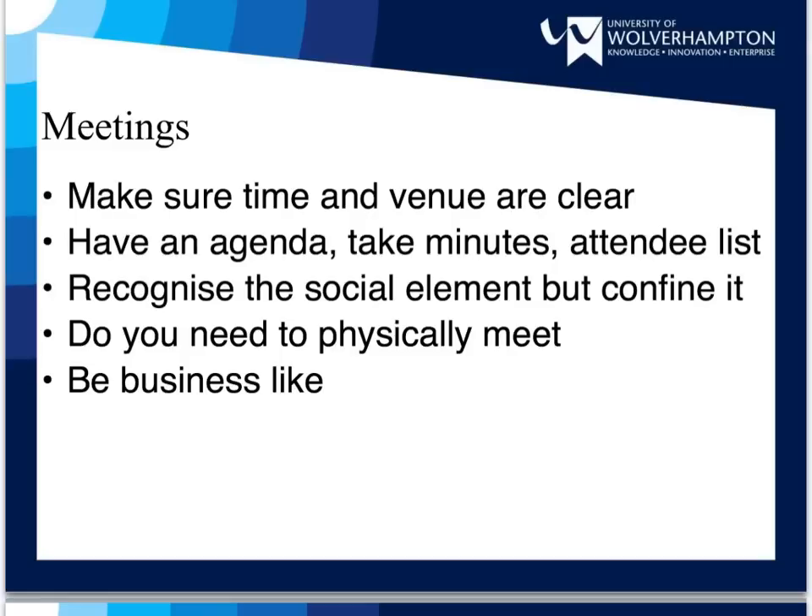The key to successful meetings is to be businesslike about them. Have an agenda, take minutes, and assign responsibilities. This way, everyone will know what is expected of them. Make sure everyone is clear about items being discussed and about what is going to be done, and make sure everyone knows when and where the meeting will be.